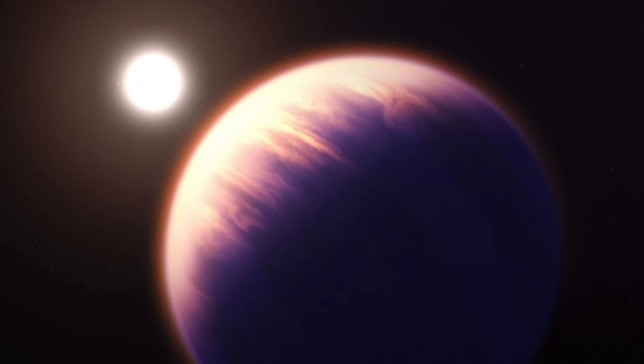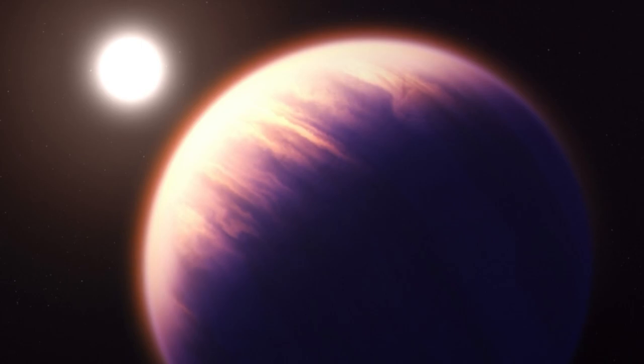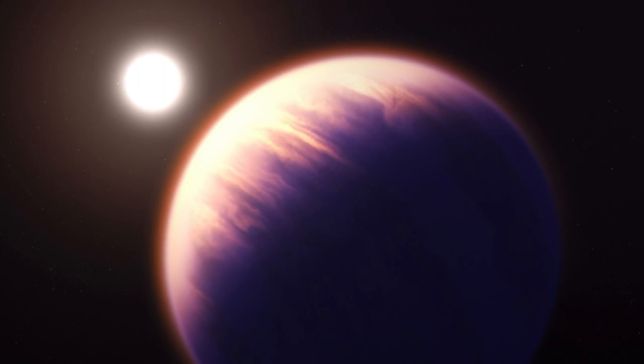WASP-39b is a gas giant about one-third the size of Jupiter, the solar system's largest planet, and orbits only 4.3 million miles (7 million kilometers) away from its parent star — eight times closer than the distance of Mercury from the Sun.